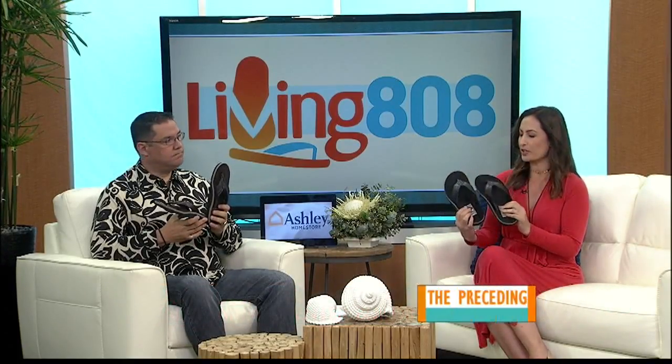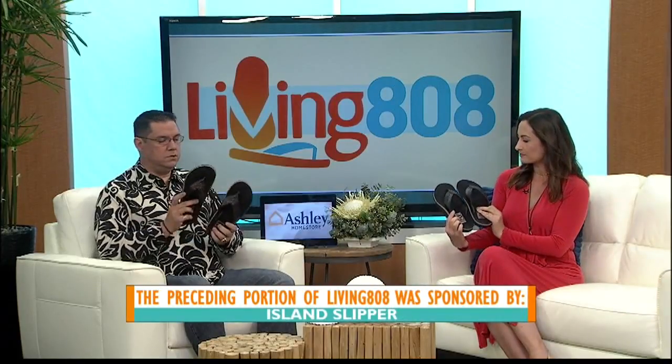It's great. It's super comfortable, good arch support, nice leather strap. This is nice, very nice, very comfortable.